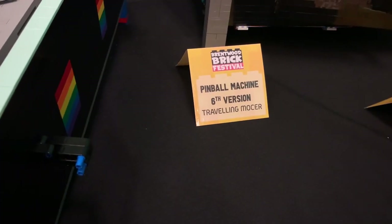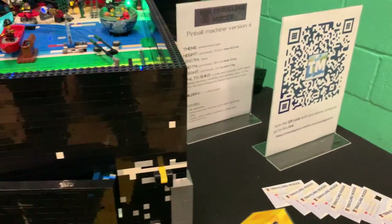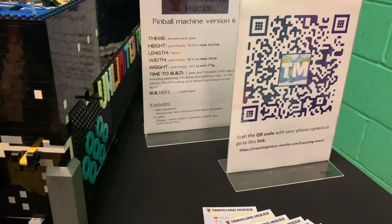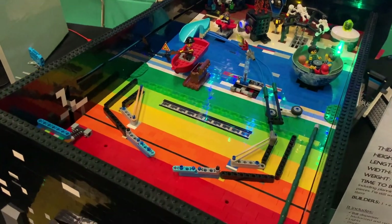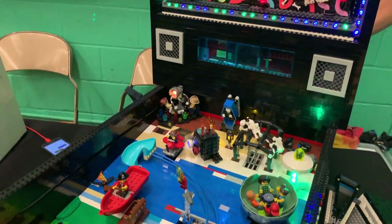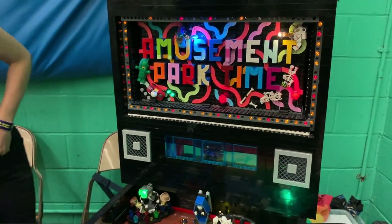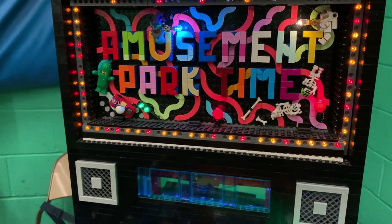Here we have the pinball machine which is the sixth version now by the Travelling Mocker. We saw this at the Cambridge Brick Festival so please check that video if you want a more in-depth look at the model. She's been working on this for about a year and a half now and it's really looking impressive. You can see lots of bold colours and there's a lot of moving parts inside, including a nice bonus sign rotating, and the sign with lots of little mini things in the lights looks really good.